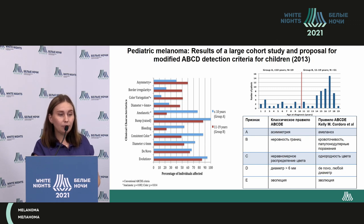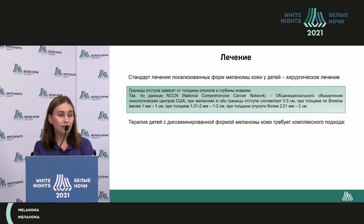An American study published in 2013 introduced modified A, B, C, D detection criteria adapted for children. Seventy pediatric patients were taken into the study — 19% pre-puberty, 51% with puberty melanoma. About 60% in group A and 40% in group B did not show the classical A, B, C, D criteria. A large number of patients showed modified A, B, C, D criteria, such as melanosis, bleeding, and homogenous pigmentation.